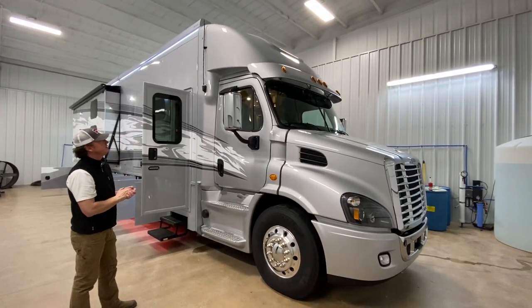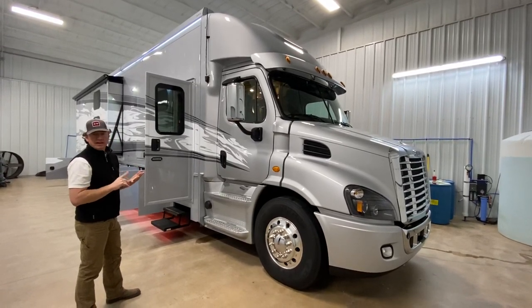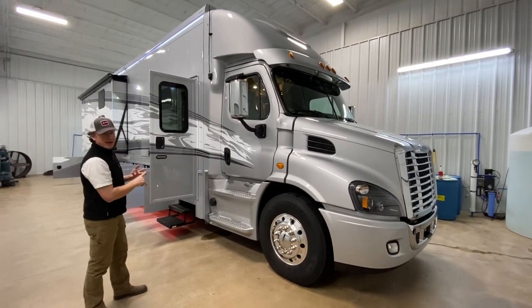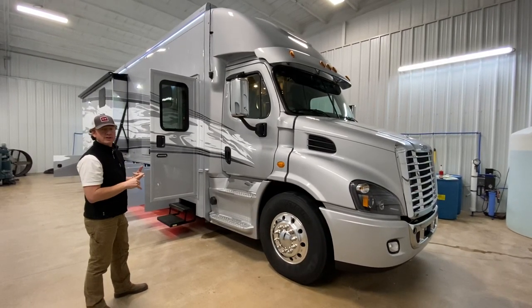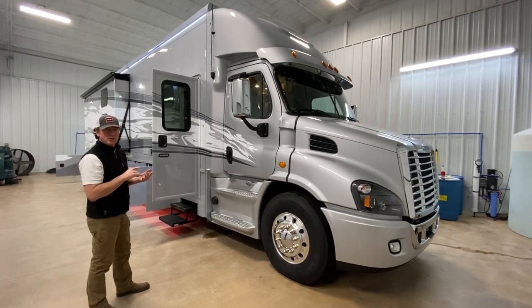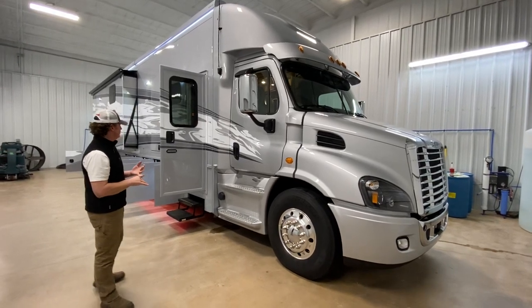There's not many options you couldn't stick on this coach. I'll just do a few highlights: heated tile floors, tile shower, side swing baggage doors, the Gerard rooftop awnings, three ACs, the 12.5 generator, and the Oasis hydronic heat. We'll try to show each one of those as we walk down the inside of the coach.